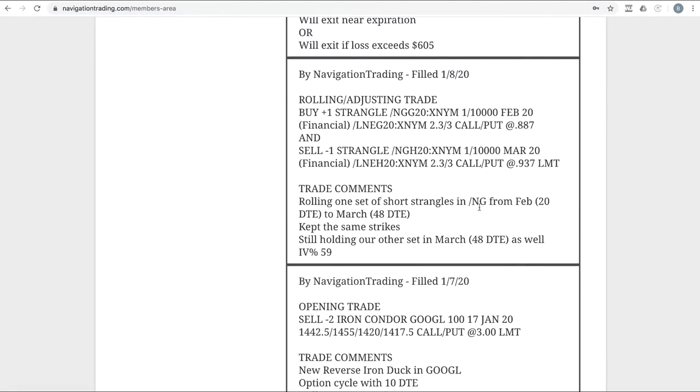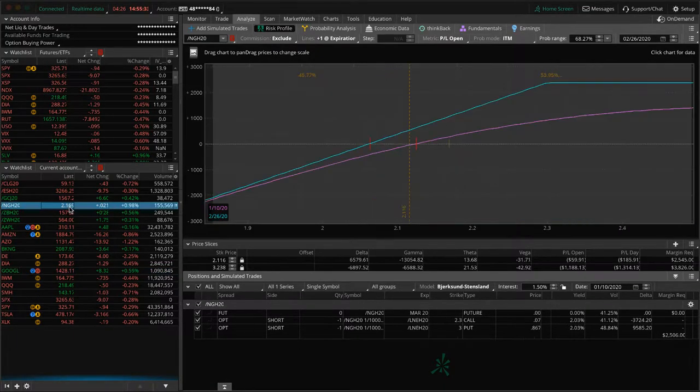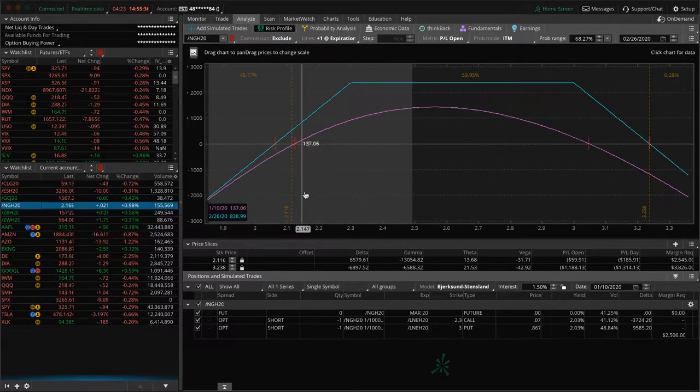Next trade — rolling adjusting trade in Natty Gas. We rolled one set of our short strangles in Nat Gas from February with 20 days to expiration out to March with 48 days. Kept the strikes exactly the same. This is that inverted strangle we've just been managing for a few months now. It's moved up a little bit since we did the roll — we could use a little upside movement in Natty Gas. If price continues to hang around here, we'll look to add to this again by centering another strangle and continue to collect more credit.